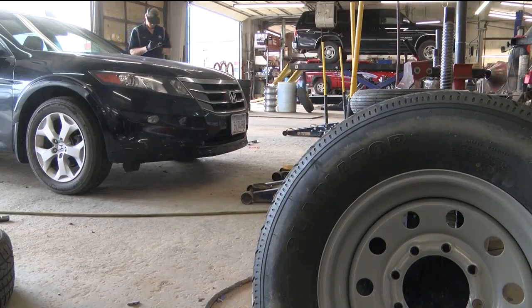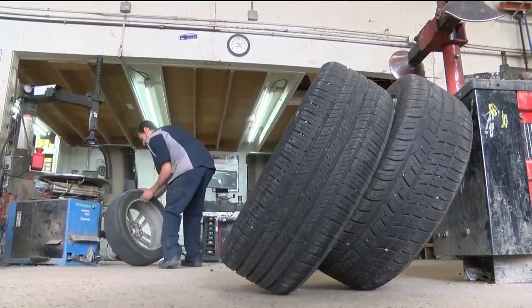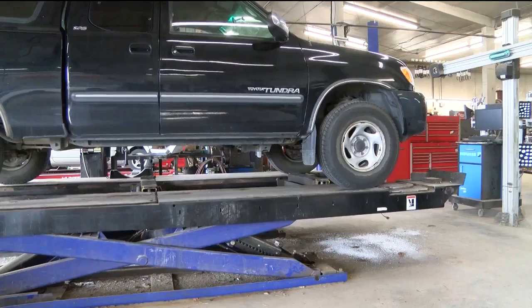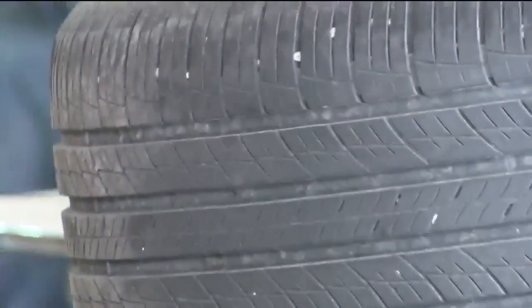He says this is by far one of the earliest times he's seen people line up to have snow tires put on. Sebastian added there are different kinds of tires that can be used in the winter months, from all-weather tires to studded snow tires and studless snow tires.